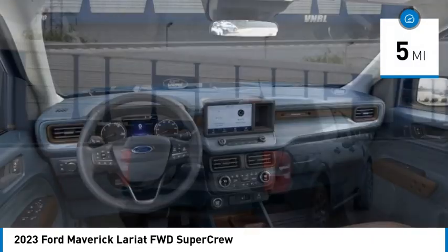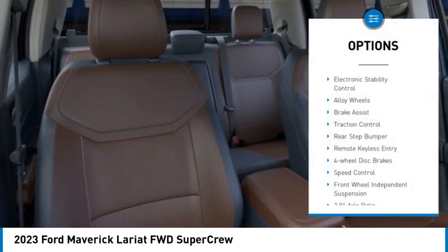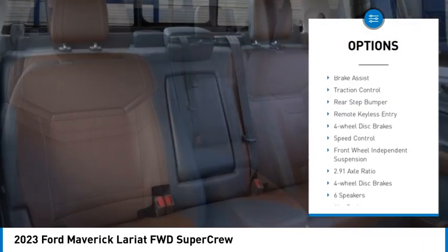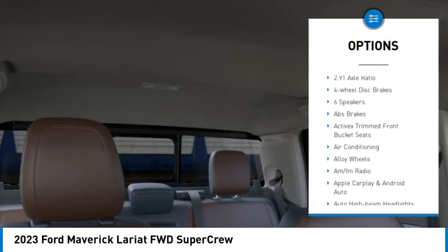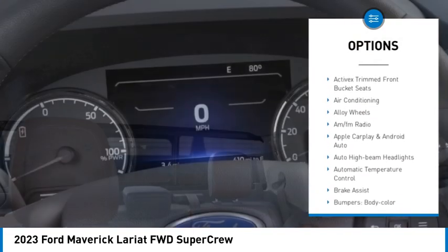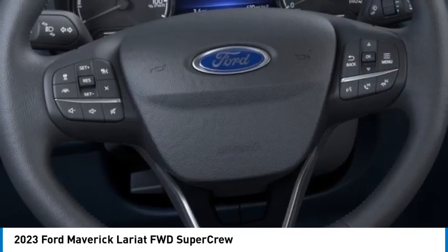This vehicle has less than 100 miles. Here are some of this vehicle's great options: electronic stability control, alloy wheels, brake assist, traction control, rear step bumper, remote keyless entry, four-wheel disc brakes, speed control, and front wheel independent suspension.